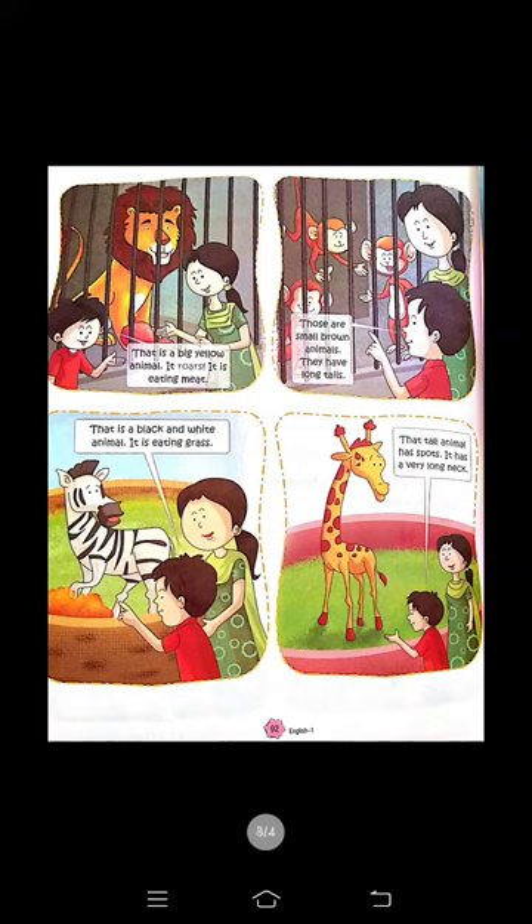Now come to page number 92. That is a big yellow animal — यह yellow color का बड़ा animal है। It roars — यह दहाड़ता भी है। It is eating meat — यह meat खाता है। यह lion को बता रहे हैं।